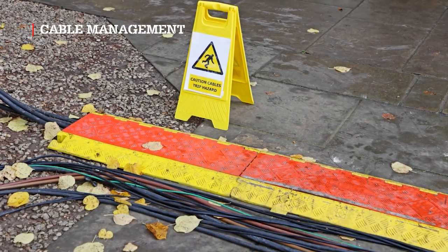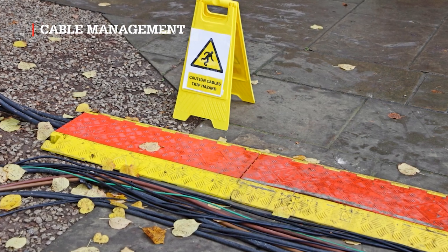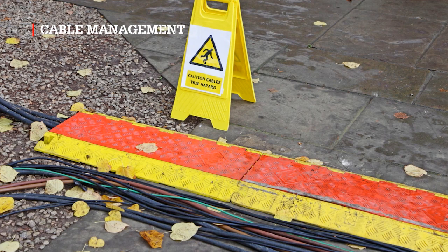Site cable and hose management. Keep passageways clear from cables to minimize trip hazards. Do this by using cable bridges, as required, to route cables across walkways.